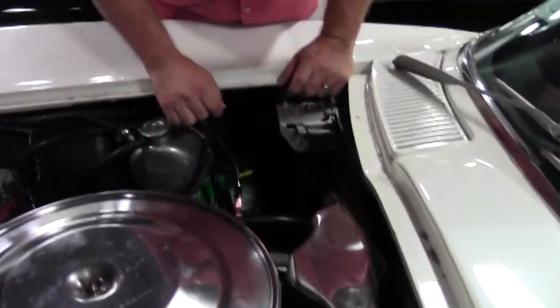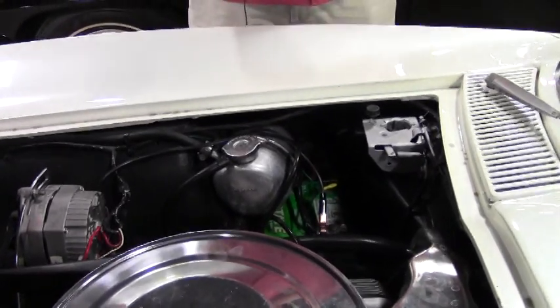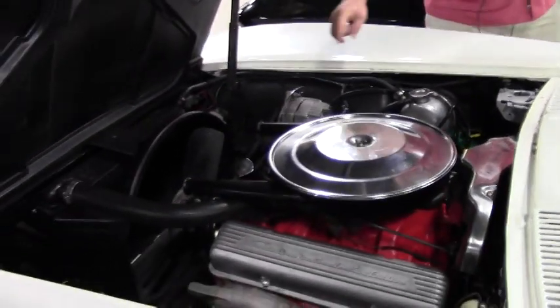We have the original shielding, Harrison overflow, original radiator, and original snorkel-style air cleaner.